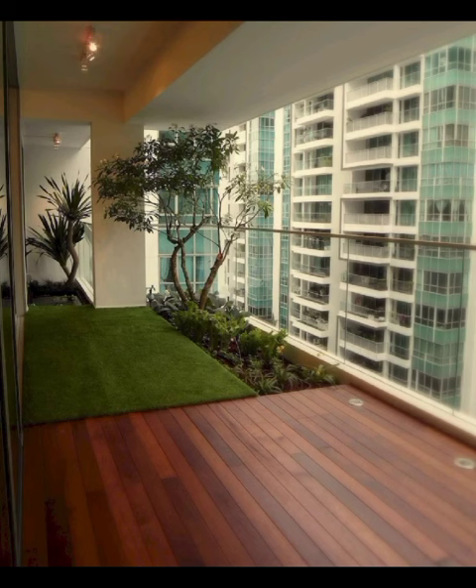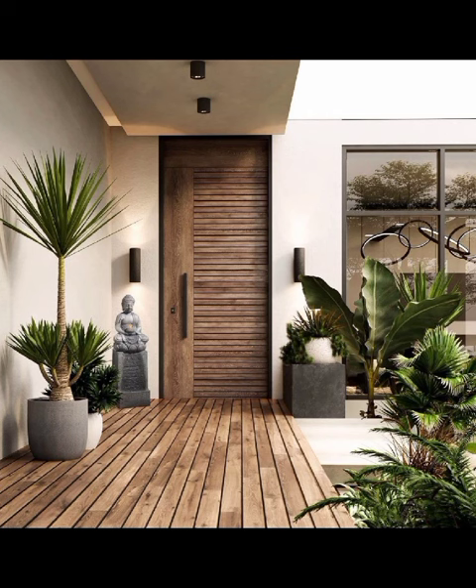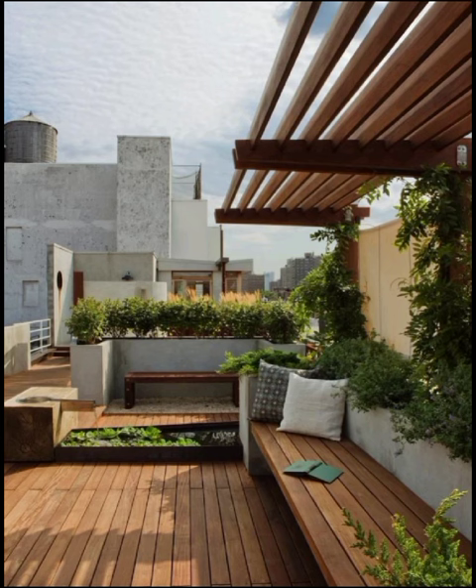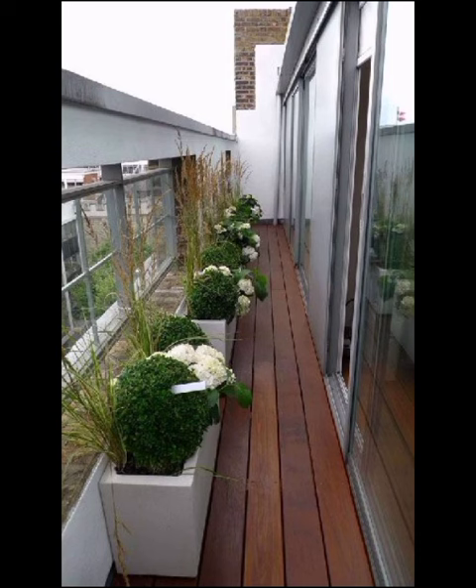As we transition to the minimalistic Zen aesthetic, you will discover how less truly can be more. Sleek furniture, neutral tones and carefully curated elements blend effortlessly, promoting a sense of serenity that's perfect for unwinding after a long day.